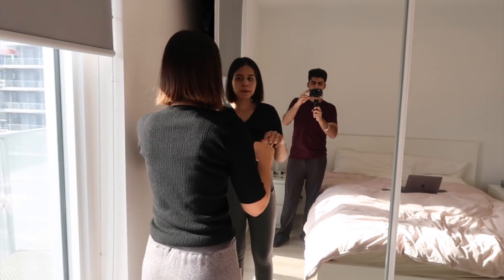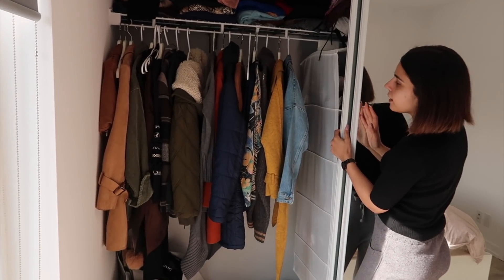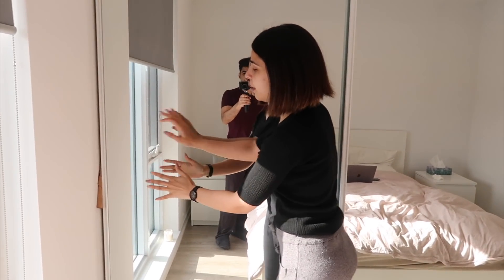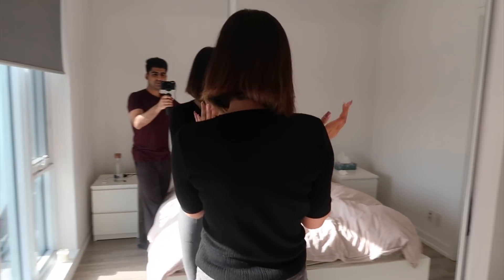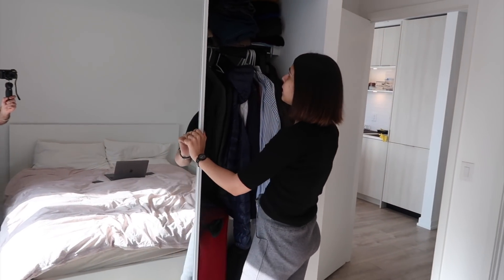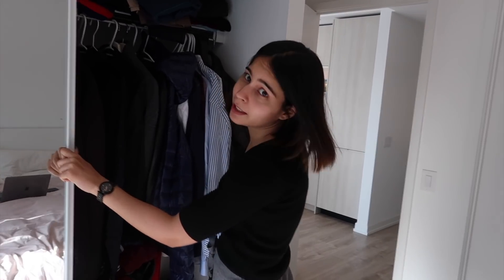This is our closet space. This is my side here — we are really struggling to keep this in place because there's hardly any space. And this is the other side — hardly any space again, but you just gotta deal with it.